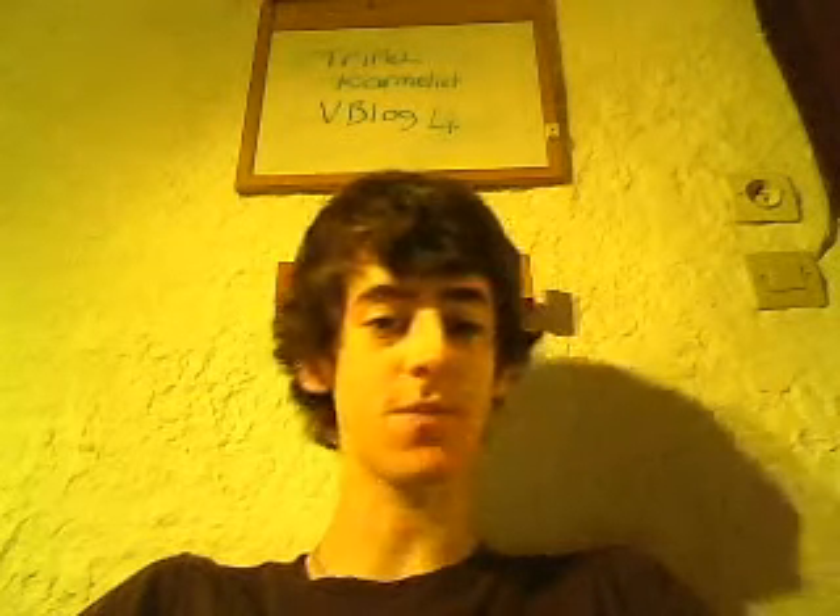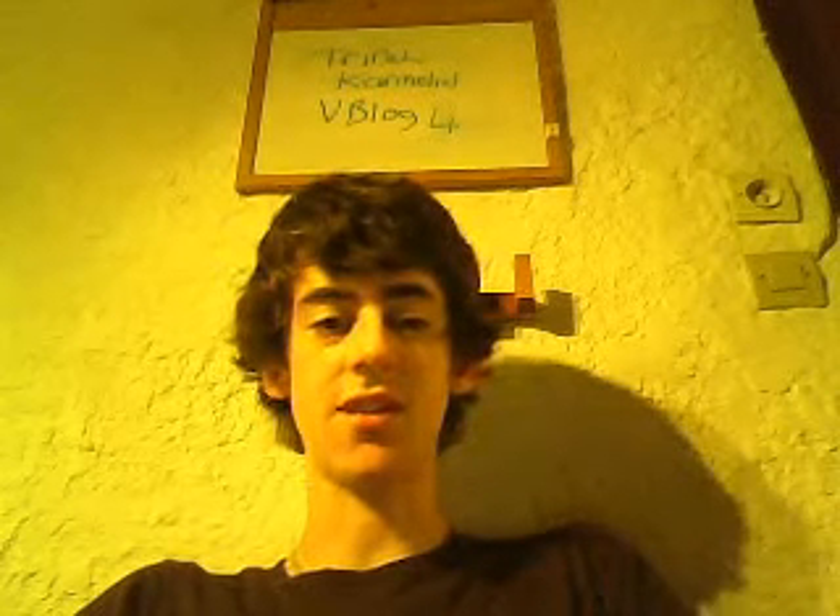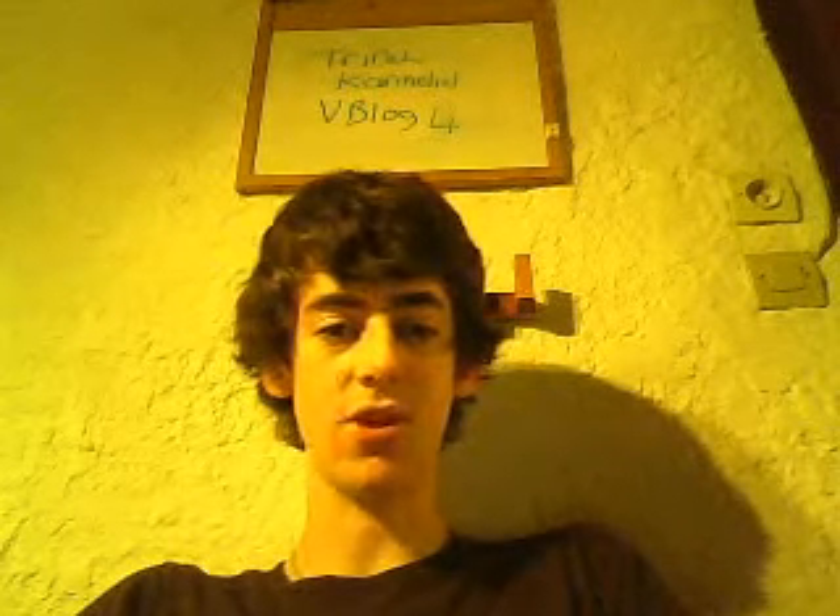Bonsoir tout le monde. Welcome to video blog number four for heavyhops.blogspot.com. Thanks for all the positive messages and for all the views that these first video blogs are getting. As you all probably know, I'm just starting off the beer blog.